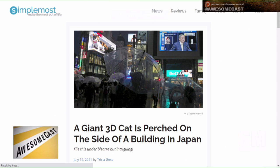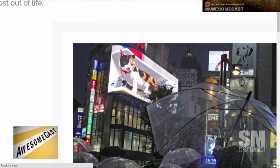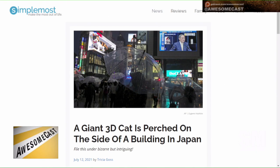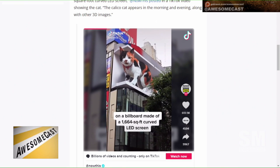This seems like the right mood to start the show with. Daughters, what's your awesome thing of the week? It's a giant cat — because of course it is. It's a giant 3D cat in Japan, perched on the side of a building. It's on a 3D LED billboard in Tokyo; the cat is the size of a yacht on a screen three stories tall. It's a 4K display that didn't officially open until the 12th, but there are some leaked videos of it.